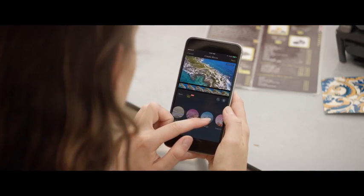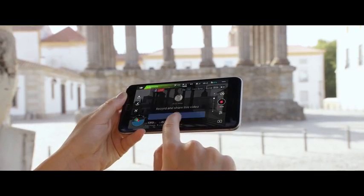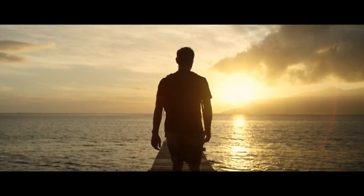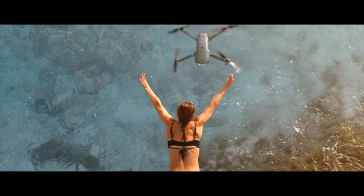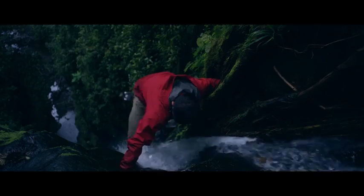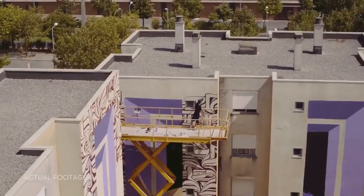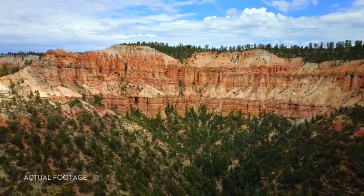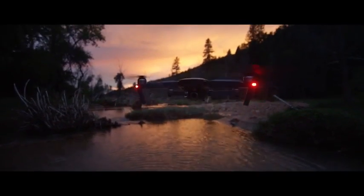Once you've got your shots, edit everything together in DJI Go and share — or even stream your flight live to Facebook or YouTube. Inspiration can strike from the smallest thing: a sketch, a feeling, an experience. The Mavic has been designed for you to take it anywhere, ready at a moment's notice, whenever inspiration strikes, to create something truly great. DJI Mavic — wherever you go.